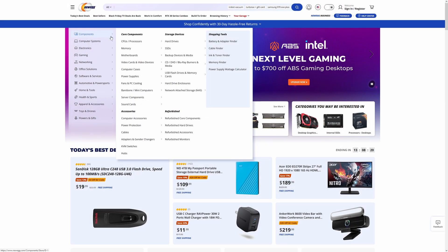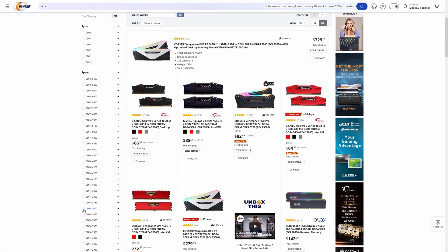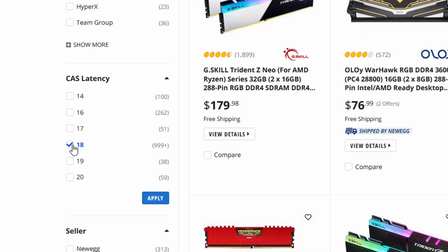One of the defining characteristics of Samsung B-Die memory is its low latency. At 1800 MHz — which is 3600 effective as it's double data rate, most correctly expressed as 3600 megatransfers per second — most gaming memory kits have a CAS latency of 18. If you want lower latency and higher performance, CL16 kits are also widely available, but for the absolute best performance at 3600, kits with a very low latency of just 14 are also available. This is one of them.